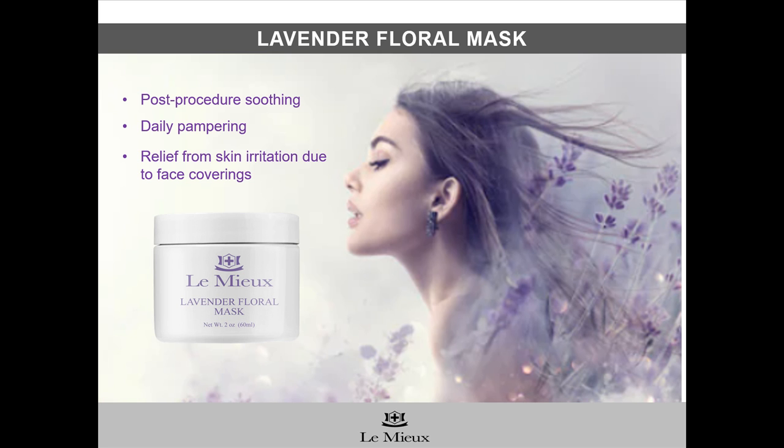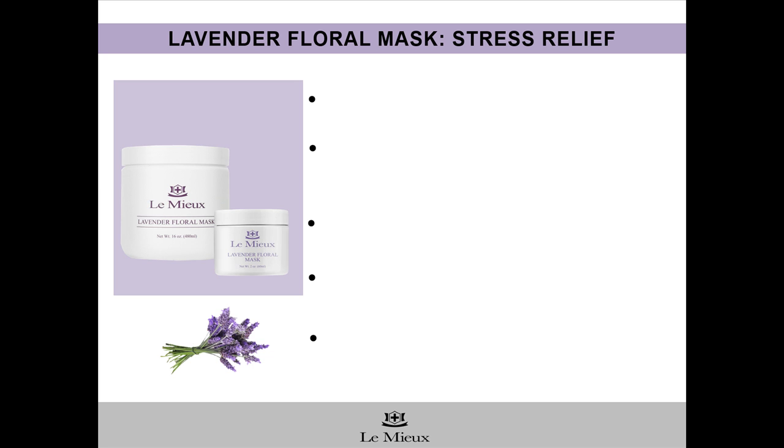Lavender Floral Mask is known for soothing skin after facial procedures, and it's a wonderful aromatherapy mask for daily pampering. These days of COVID-19 have made face coverings and protective masks a daily part of life, but these face coverings have been triggering skin irritation, sensitivities, and breakouts. So you and your clients can turn to Lavender Floral Mask as a cool, calming gel mask to provide welcome relief and soothing aromatherapy at the end of a stressful day. Lavender Floral Mask is the perfect soothing mask for all skin types, especially stressed-out skin.